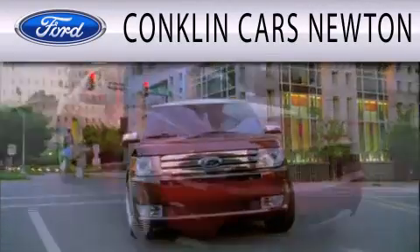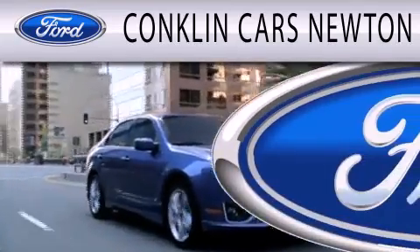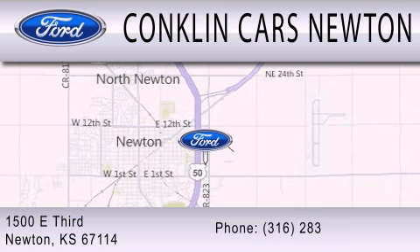Conklin Cars Newton is dedicated to doing everything possible to ensure that the experience you have selecting your next vehicle is as pleasant as possible. We are located at 1500 East 3rd in Newton.